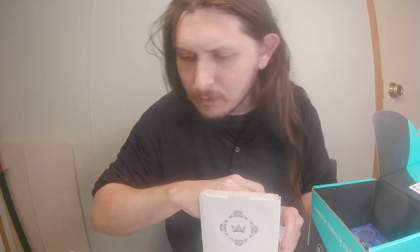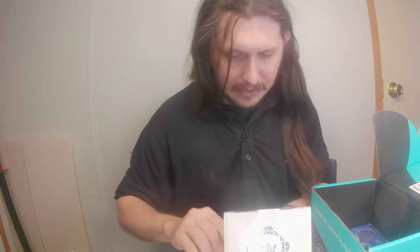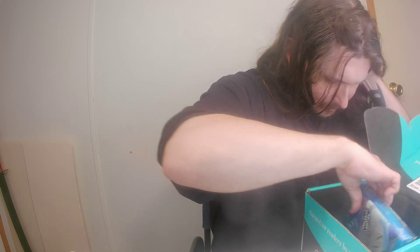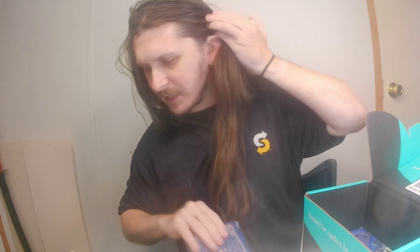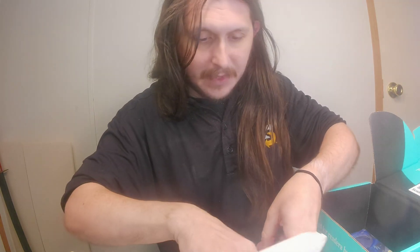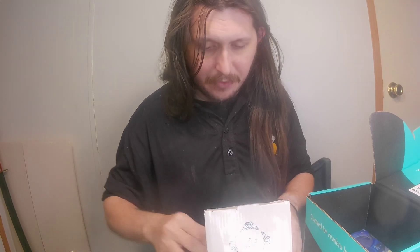And the last thing — I think it's the last thing anyway, but I'm also thinking I'm missing something. Let me double check all this and make sure I didn't throw it away. But I think I'm missing the pin. I'm pretty sure I didn't get the pin for this month, but I will message them and find out after I go through everything.